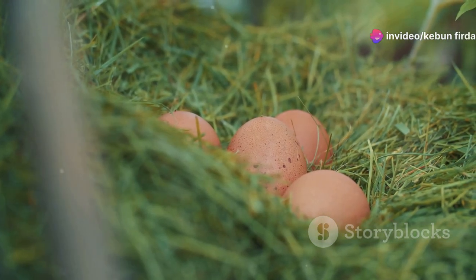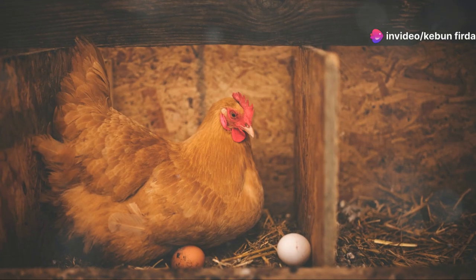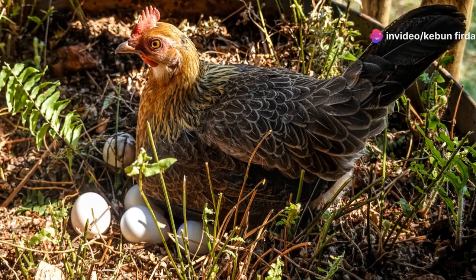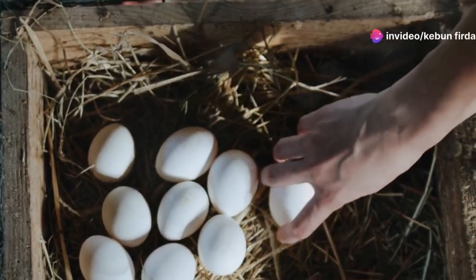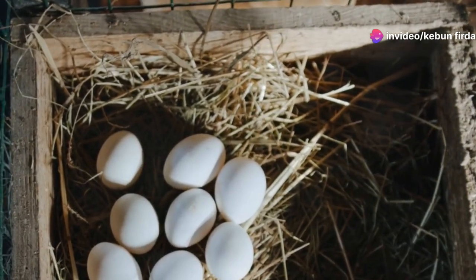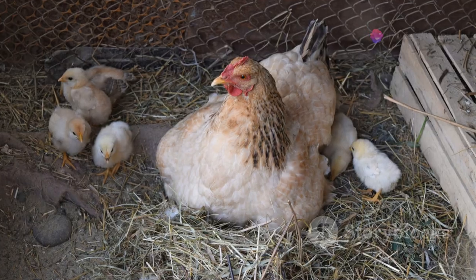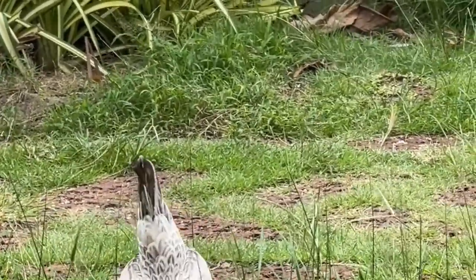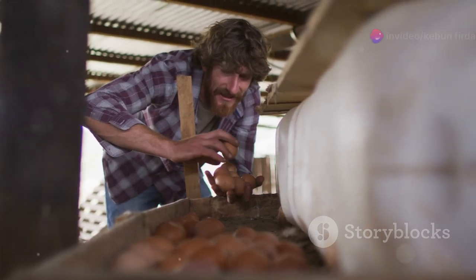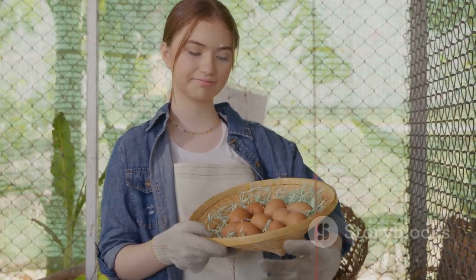Hens can be sneaky though. Despite your best efforts to provide the perfect nesting boxes, some hens prefer to lay their eggs in more unconventional spots — it's almost as if they enjoy the challenge of finding a new hiding place. This behavior can be both amusing and frustrating, but it adds to the charm of keeping chickens. Sometimes you'll find eggs tucked away in the most unexpected places: behind a feeder, under a roost, or even in a pile of hay. Sometimes they prefer a secluded spot under a bush or in a corner of the coop. As a chicken keeper, it's important to respect their instincts and provide a variety of nesting options. The unpredictability of where you'll find eggs adds an element of adventure to your daily routine.